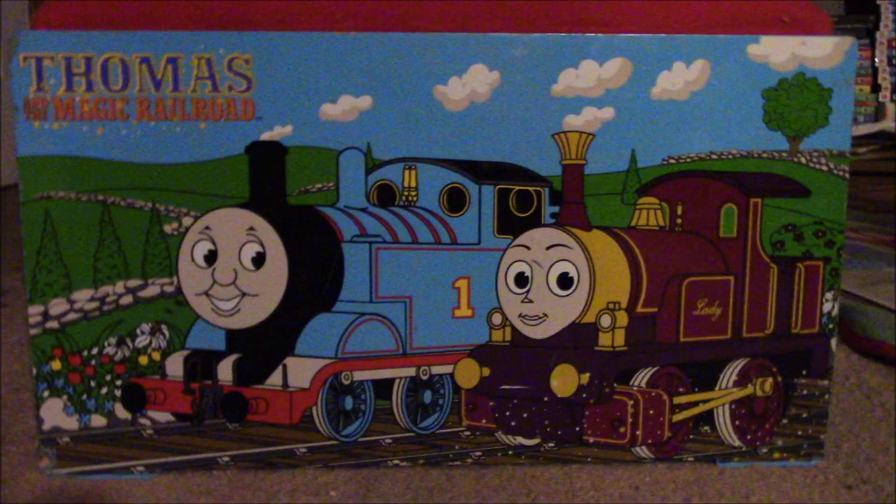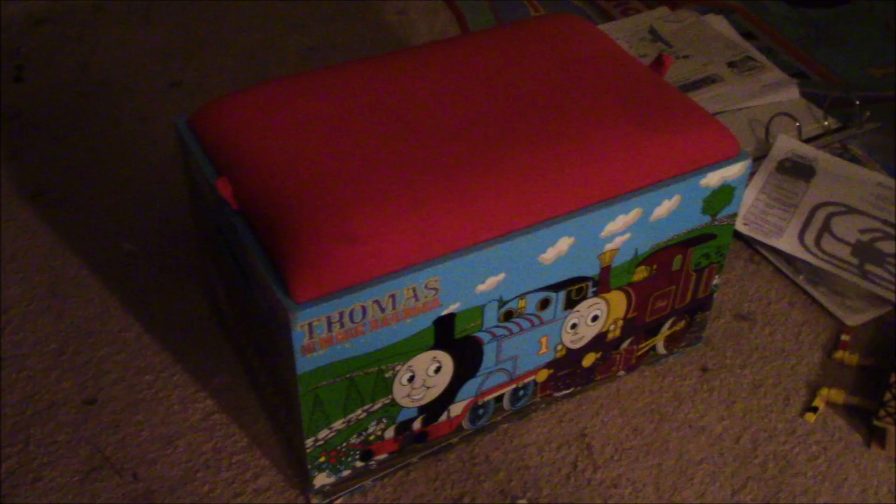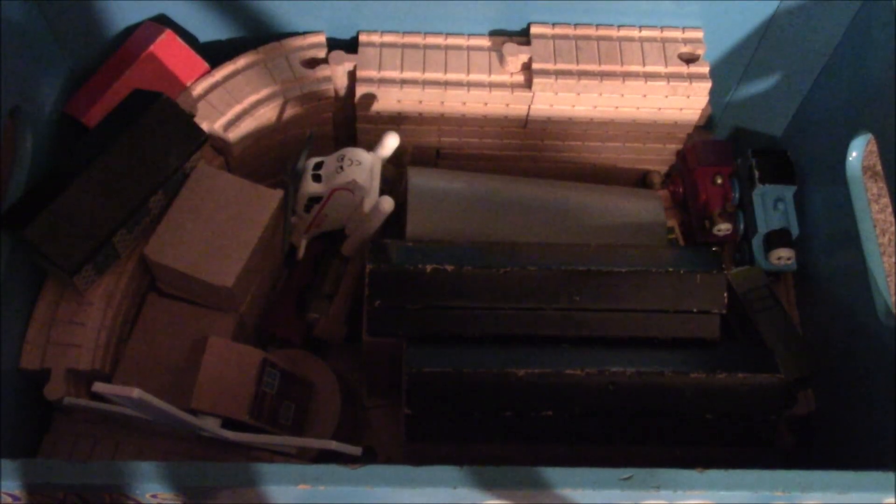likely something to do with the designers only wanting to have one siding end in buffers, so kids know that that is supposed to represent the magic buffer specifically. This set also includes an exclusive storage bin with brightly illustrated cartoon promos of Thomas and the movie's newcomers. It can store the whole set inside with room to spare. As a lid, there is a cushion, which can also be used to sit on,